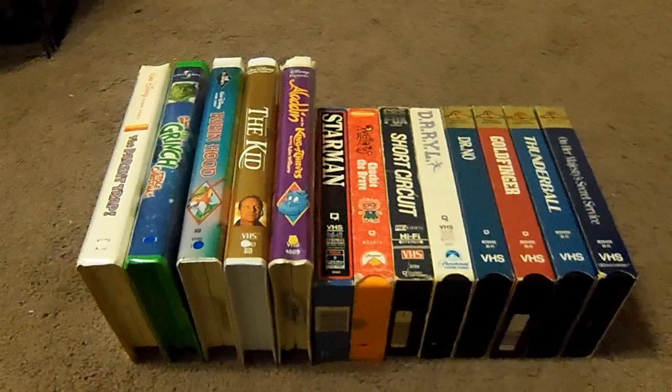Well, howdy, partners. The new Time Travel Hyman 88. I'm back with another video review. Well, folks, do you know what time it is? That's right, folks. It's time for another VHS update.